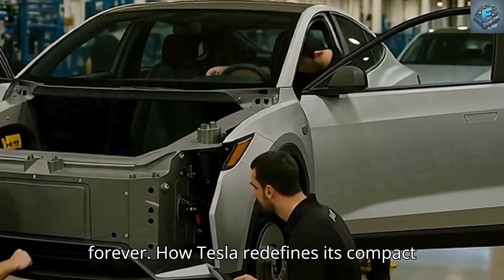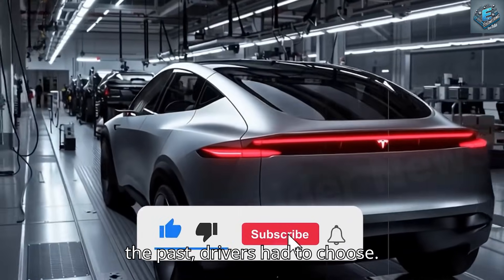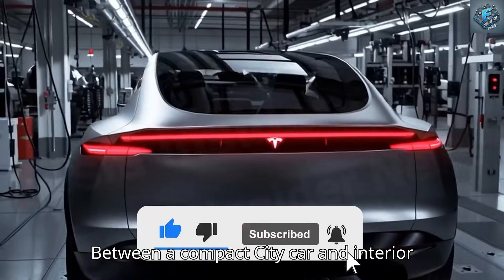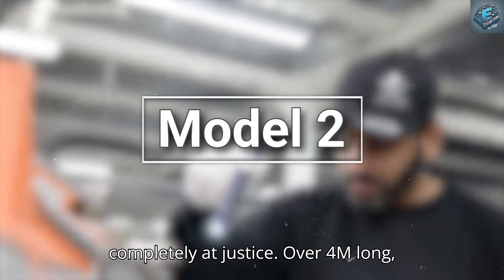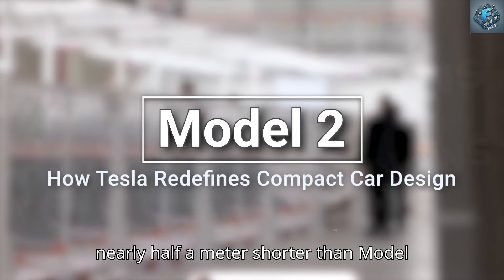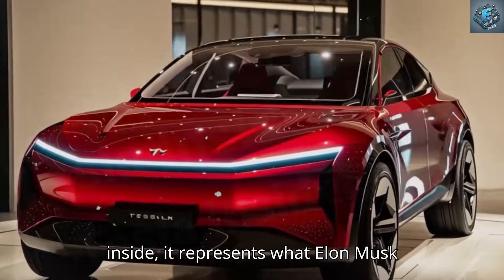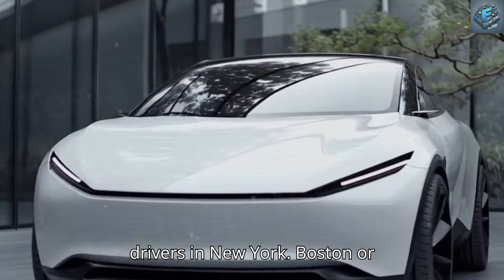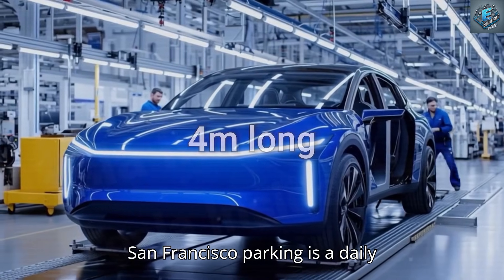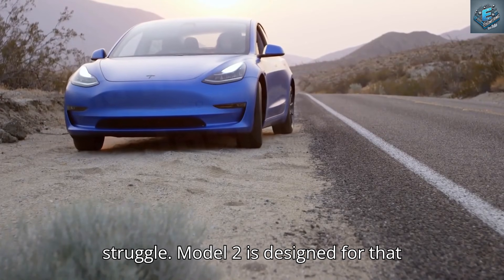How Tesla redefines its compact car design with Model 2. In the past, drivers had to choose between a compact city car and interior comfort. Model 2 breaks that trade-off completely. At just over 4 meters long — nearly half a meter shorter than Model 3 — yet offering mid-size sedan space inside, it represents what Elon Musk calls smart space efficiency. For urban drivers in New York, Boston, or San Francisco, parking is a daily struggle, and Model 2 is designed for that world.